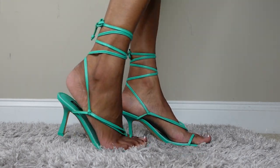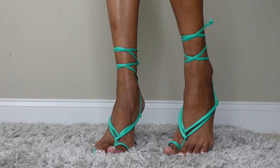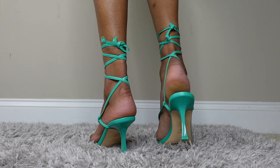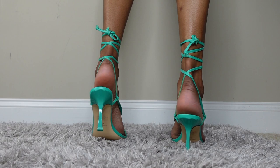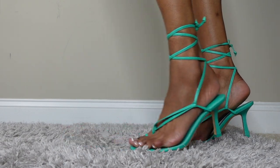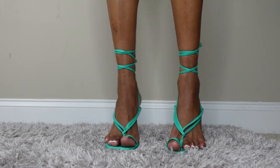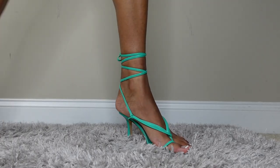The next shoe is also in a seafoam green color but it's just regular leather. I love these a lot — this one also has a kitten heel. I love this shoe so much that's why I bought a second pair.